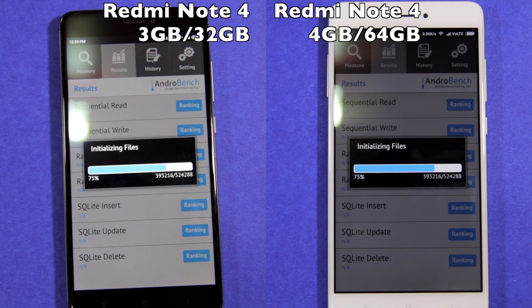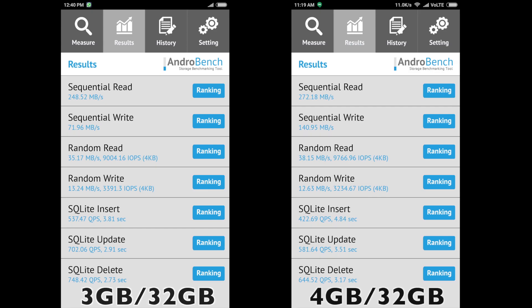It's the NAND storage speed comparison where things get really interesting. The NAND on the 64GB variant of the Redmi Note 4 was almost twice as fast as the one on the 32GB variant in the sequential write test.